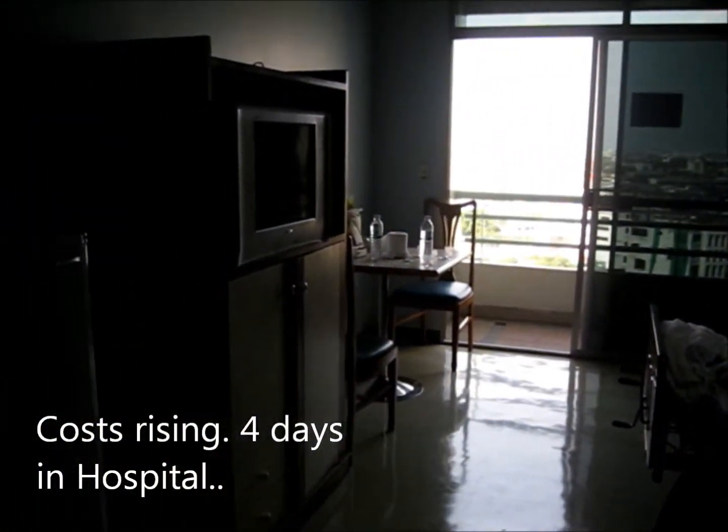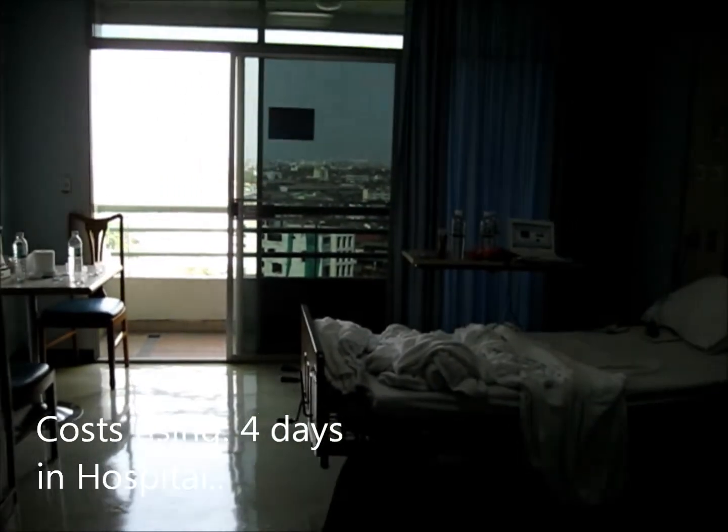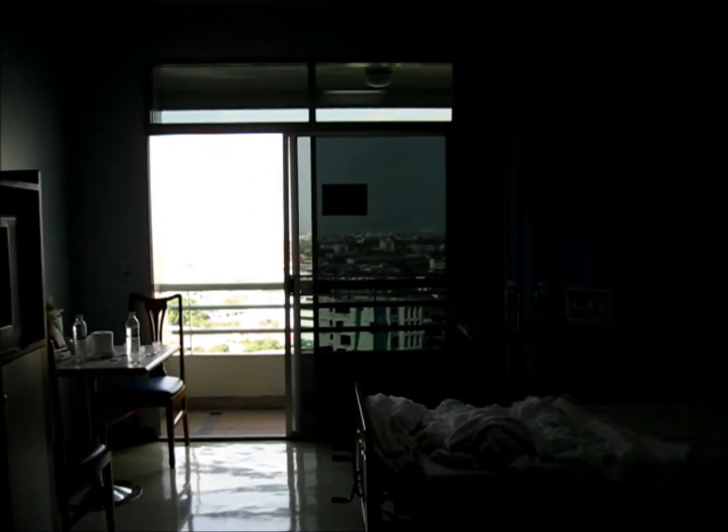This is my hospital room, sorry if it's a little bit messy. I've been here for four days on a lovely diet of bread and water. It's what happens if you get serious gastroenteritis — you've got to let your body recover.